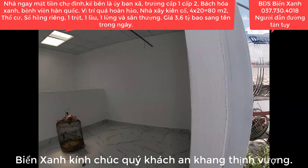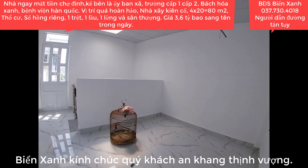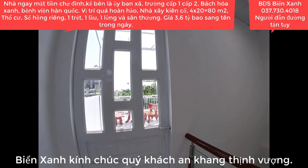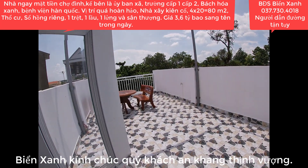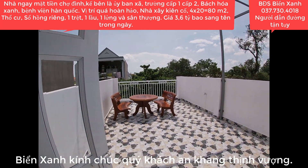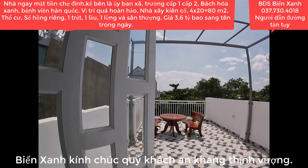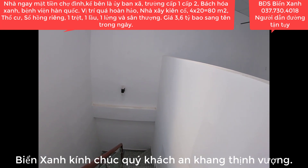3,6 tỷ Việt Nam đồng bao sang tên công chứng, thuế phí các loại ra sổ mới. Quý anh chị nào xem được video này của Biển Xanh, thấy yêu thích căn nhà, phù hợp với quỹ tài chính và nhu cầu, thì có thể liên hệ ngay với Biển Xanh, số điện thoại 037 730 4018. Biển Xanh sẽ dẫn quý anh chị xem nhà và tư vấn nhiệt tình.